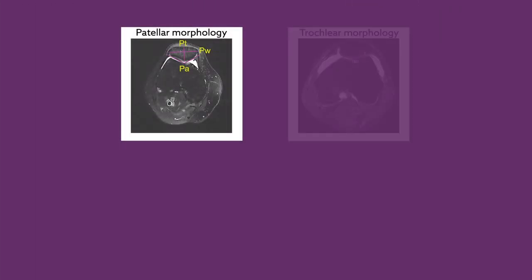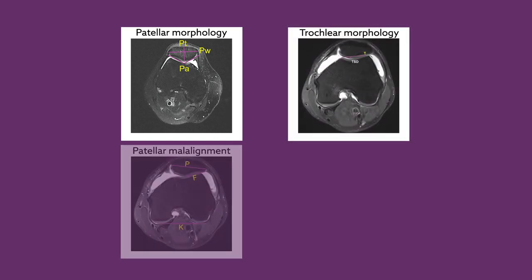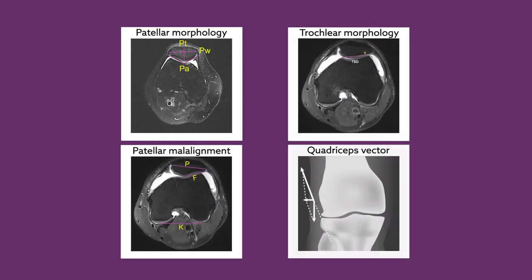Using MRI, they assessed features including patellar morphology, trochlear morphology, patellar malalignment, and the quadriceps vector.